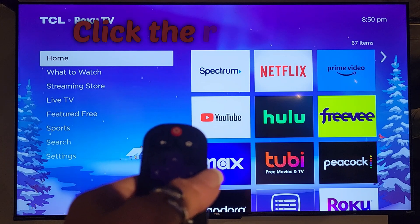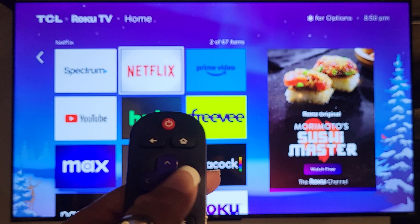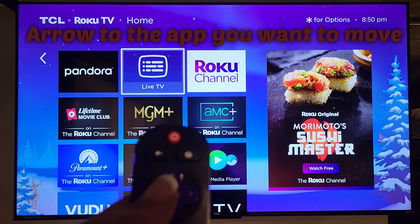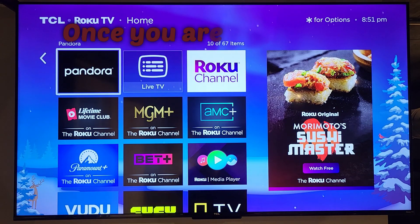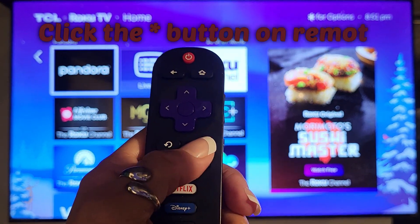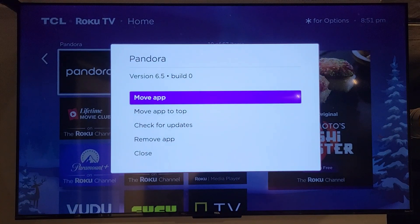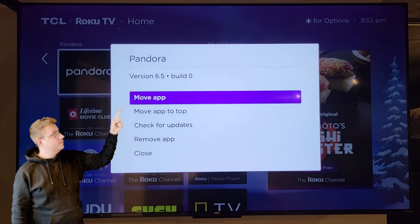And there is. So what I'm going to do is click the right arrow to go over to my applications, and I'm going to arrow down to my Pandora app. Once I'm on top of that app, what I will do is go ahead and click on the star icon. That will allow me to have a couple different options. What I'm looking for is the very first option: move app.